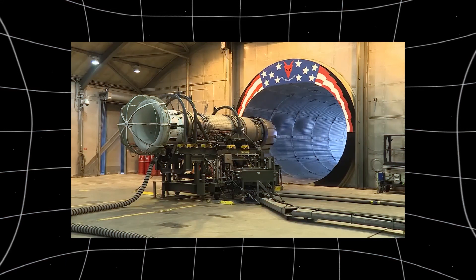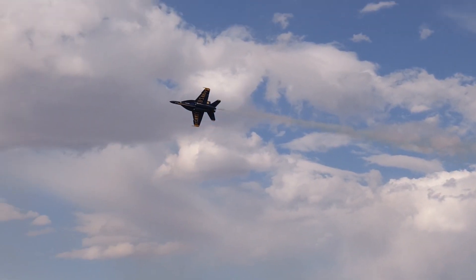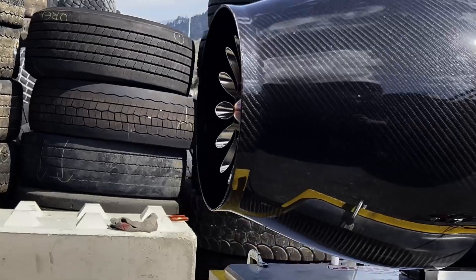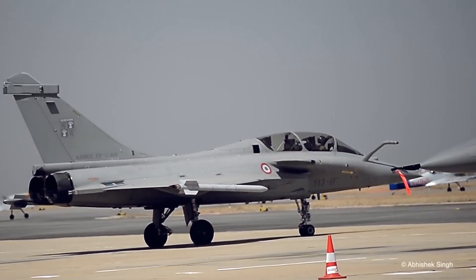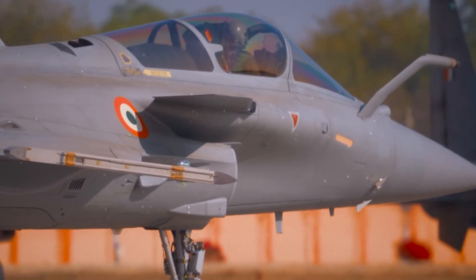Jet engines have evolved over time, growing in size to generate more thrust by pushing either more air at the same speed or pushing air faster. Moving more air at the same speed is much more efficient, which is why turbofan engines have become larger over time. This increase in size allows for a higher bypass ratio, improving efficiency despite the added weight of larger nacelles.